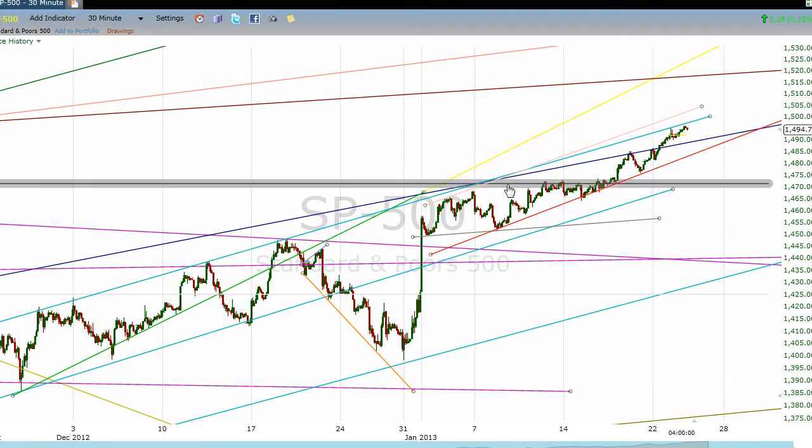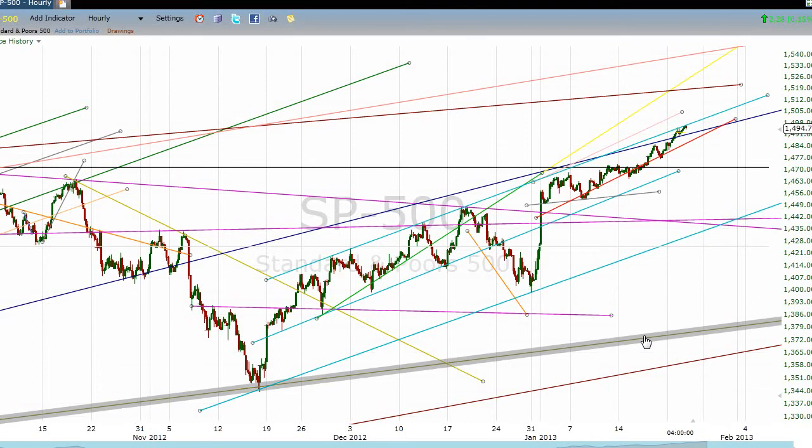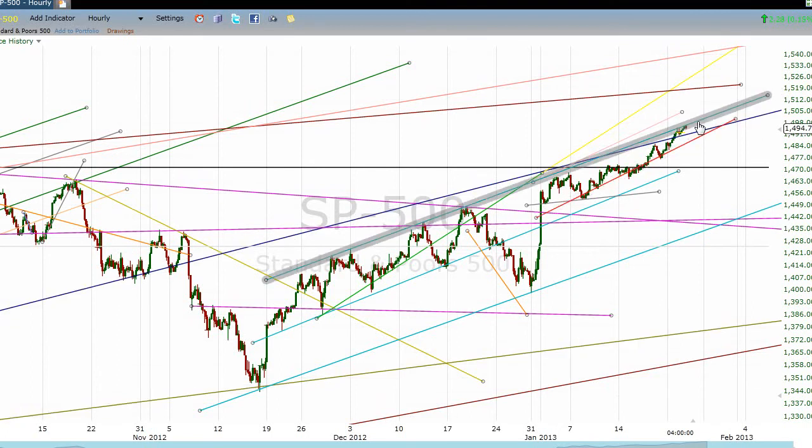Since then, the market seems to be melting up. It's just got this little lazy floating, going higher — we're not seeing big moves, just seeing money rolling into the market incrementally. What I want to show you is that this turquoise line right here — today we are back to that line, if we define it from these three touches in very late November and two more touches throughout December. So really, this is where this line has been drawn all along.